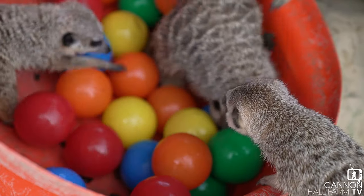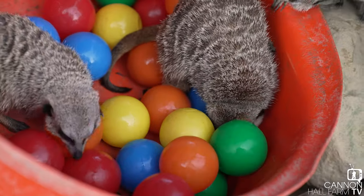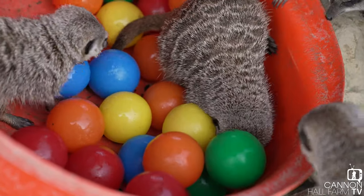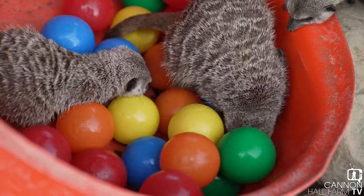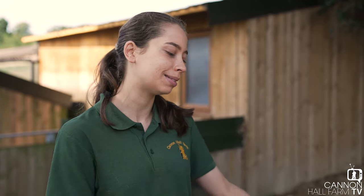I'm so happy our Maycats had an enjoyable time using this enrichment, so we're going to have to come up with a few more ideas to keep our animals mentally and physically stimulated. If you've got any other ideas you'll have to let us know, and if you enjoy these kinds of videos let us know if you'd like to see more of them — we do quite a few things but we're not always sure whether you'd want to watch them. So thank you for watching, and from me and these Maycats, we'll see you next time, bye!